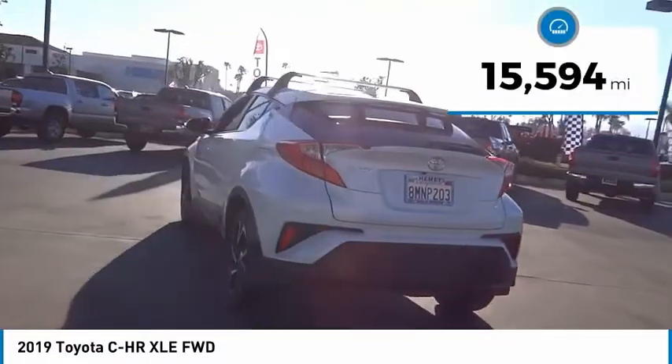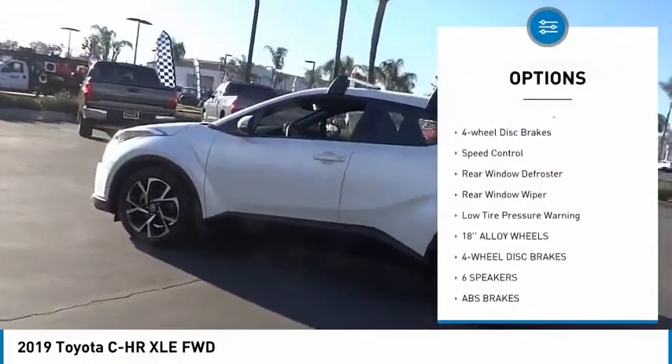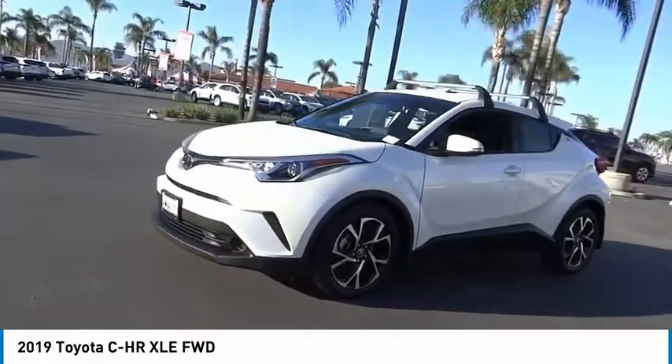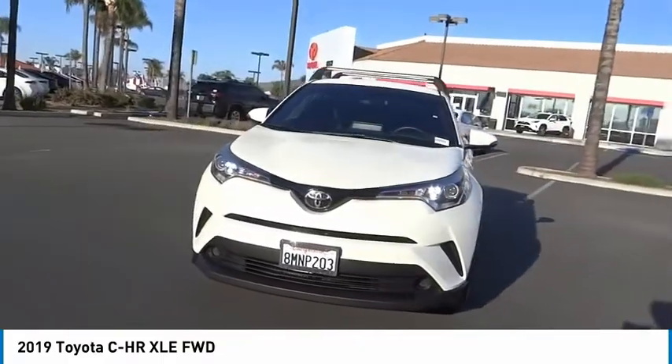Here are some of this vehicle's great options: electronic stability control, alloy wheels, brake assist, traction control, remote keyless entry, four wheel disc brakes, speed control, rear window defroster, rear window wiper, and low tire pressure warning.